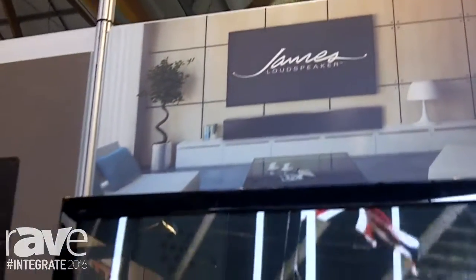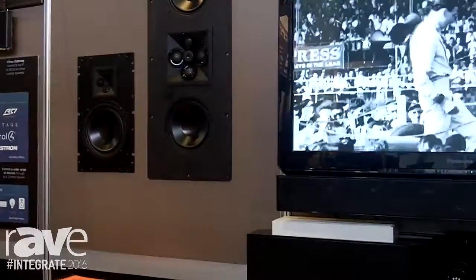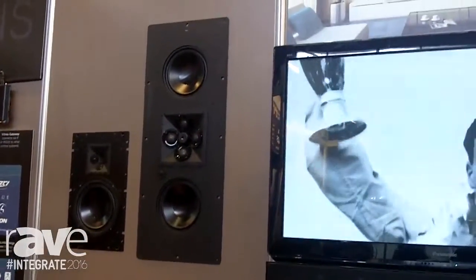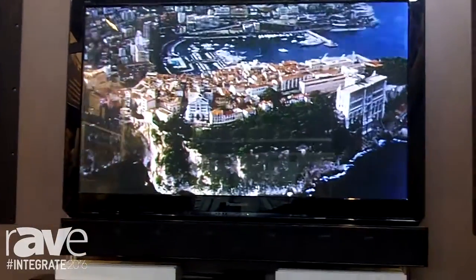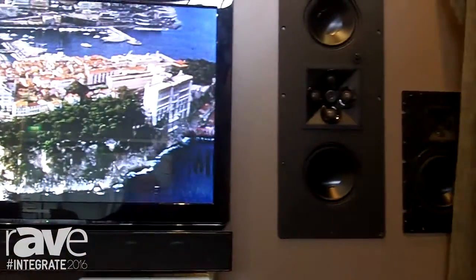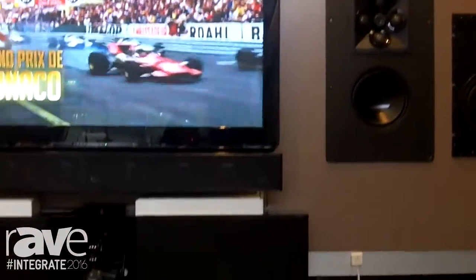Hi, I'm Nick Libertone and I'm just showing off my James loudspeakers here at Integrate 2016. James loudspeakers have an amazing range of loudspeakers. It is the true custom product in that all of these speakers can be customized, changed, reconfigured however you want.